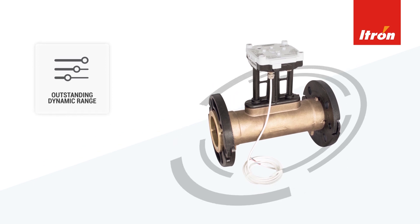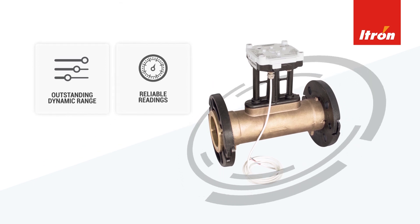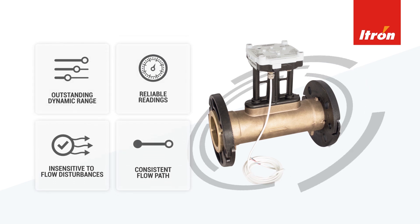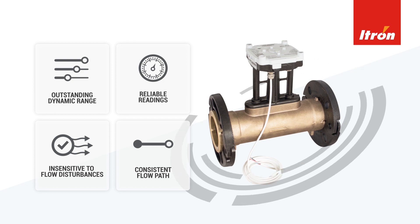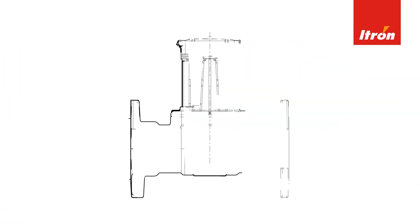This meter boasts an outstanding dynamic range that augments the reliable meter readings that iTron is well known for. With an insensitivity to disturbance and a consistent flow path, you can rely on the Exonic to operate in a wide range of environments.